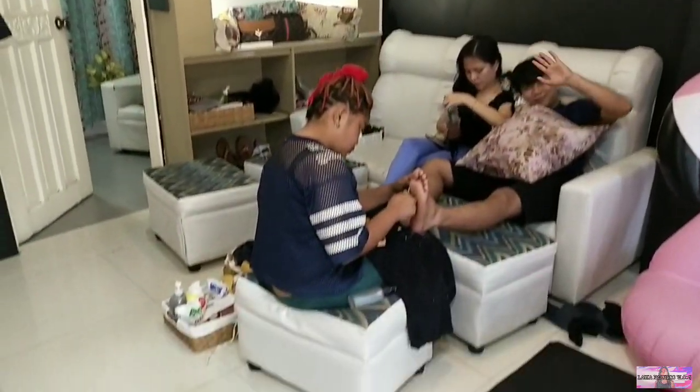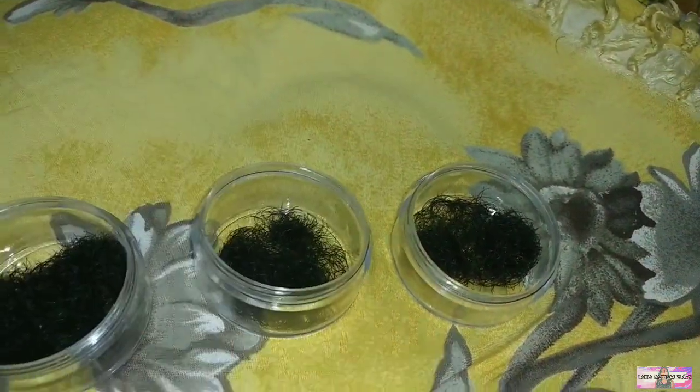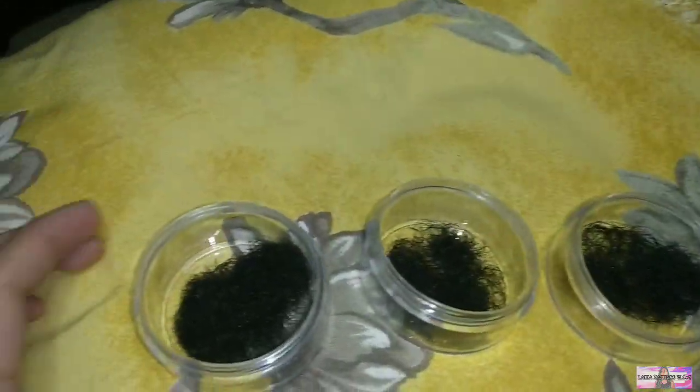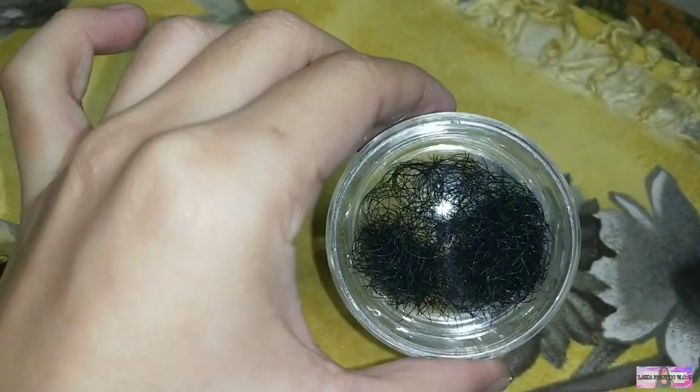Ito pala yung iba't ibang sizes ng kanilang eyelashes. This is 8mm, 10mm — which is yung nilagi sa akin — and then meron silang 12mm. Yung pinakamahaba is itong 14mm, so pwede ninyong piliin kung ano yung bagay sa inyo.